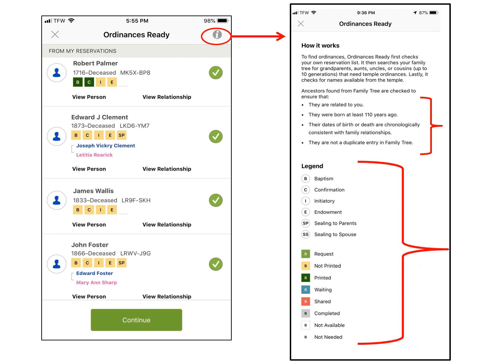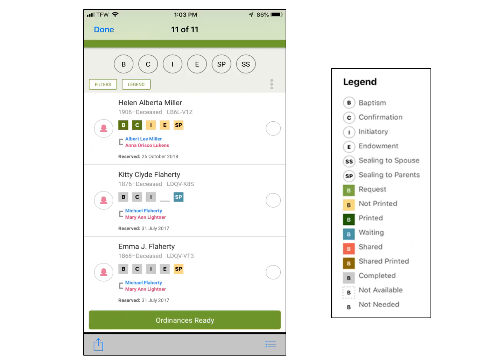The legend is found below if you don't know what the colors or initials mean. To see the filters and legend on the Android phone, click here for the filters and here for the legend.